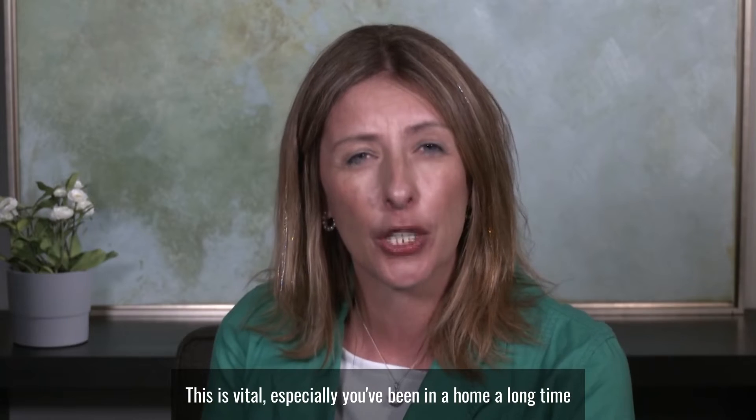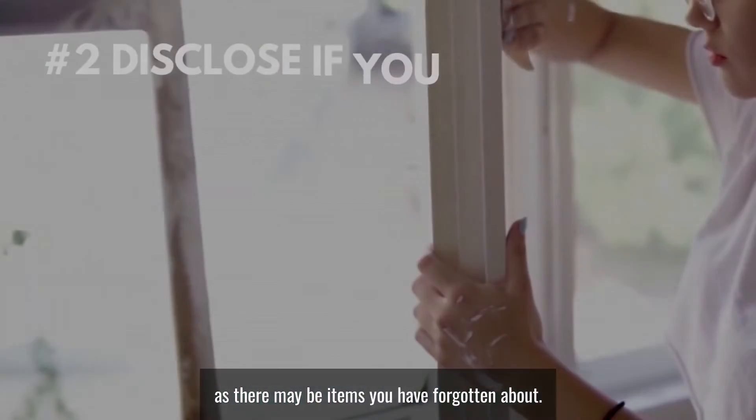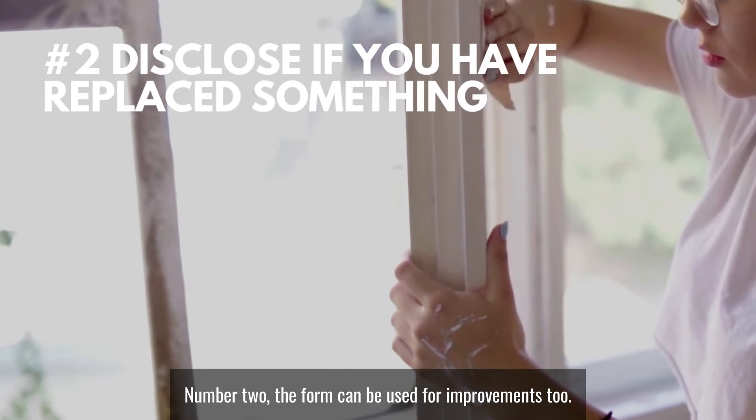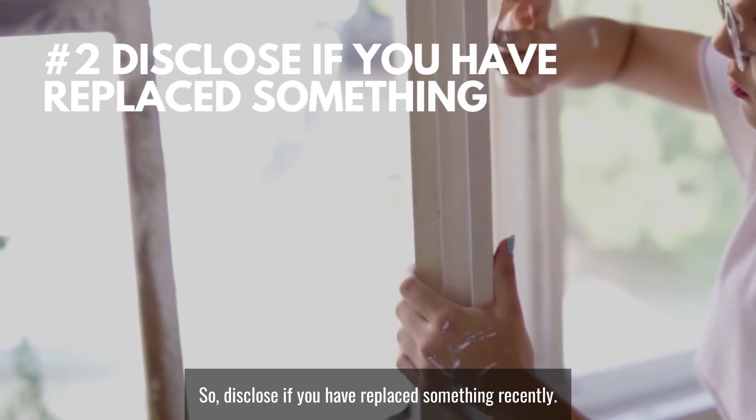This is vital, especially if you've been in a home a long time, as there may be items you have forgotten about. Number two: the form can be used for improvements too, so disclose if you have replaced something recently.